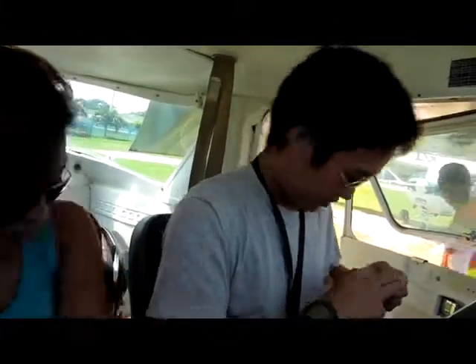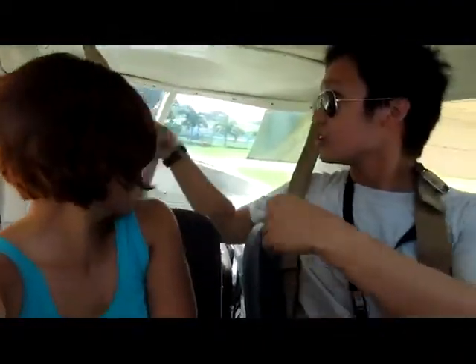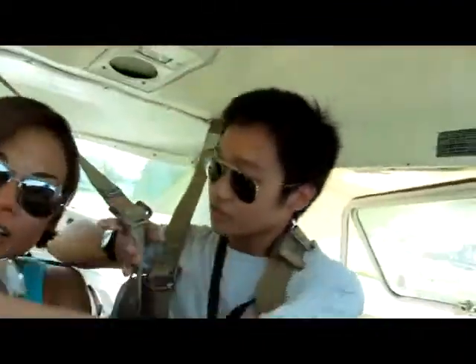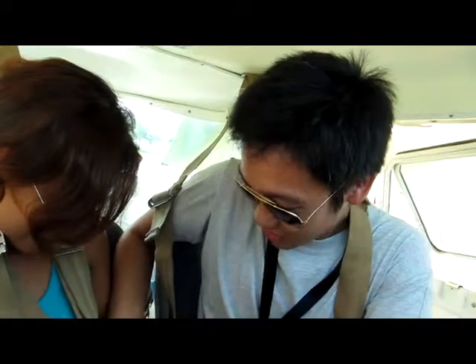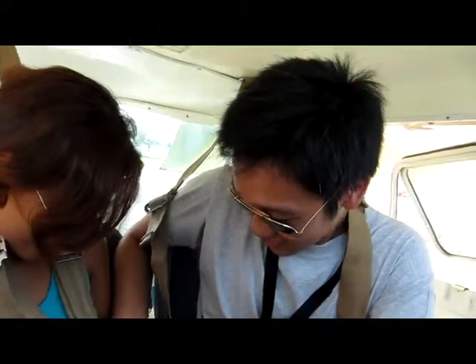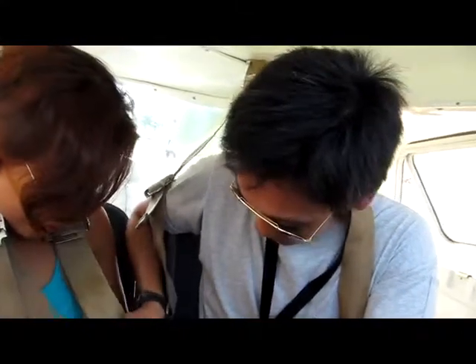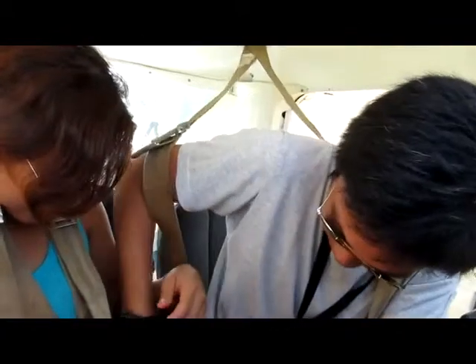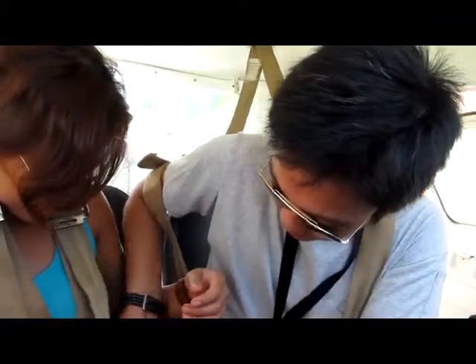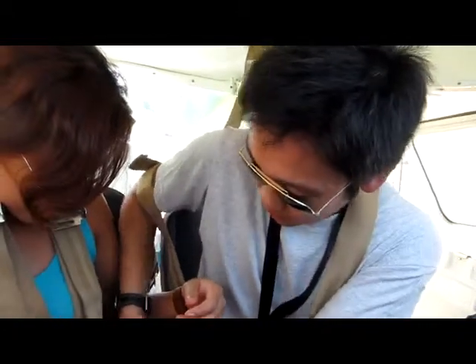Eric's on the plane. All right. All strapped in.